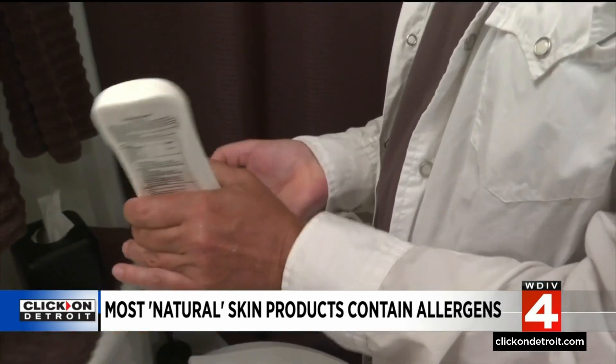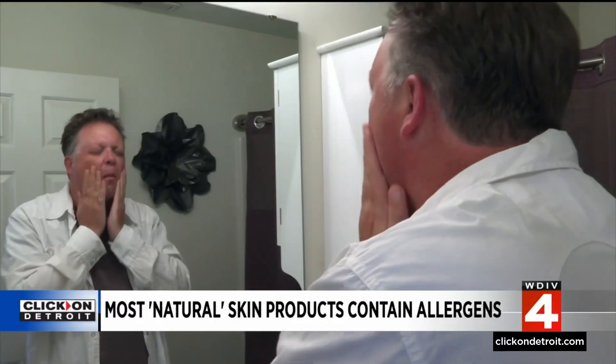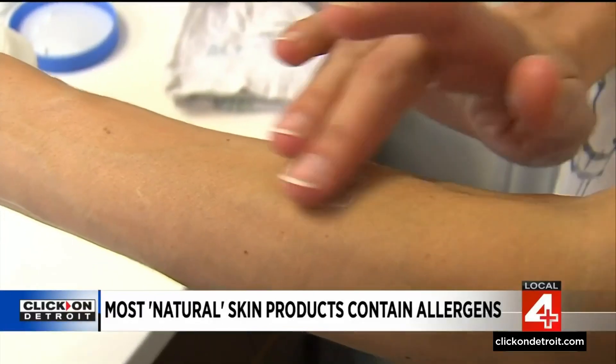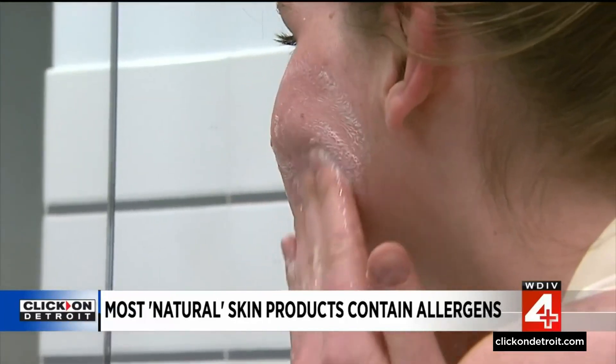If a product causes a rash, stop using it immediately. Then wait a couple of weeks to see if your skin improves. If it doesn't go away, that would be the time that you would really want to see your doctor to determine if there's something you can use to treat it or to help you figure out what the cause is. Sometimes patients need to go through patch testing to determine the actual cause of their reaction.